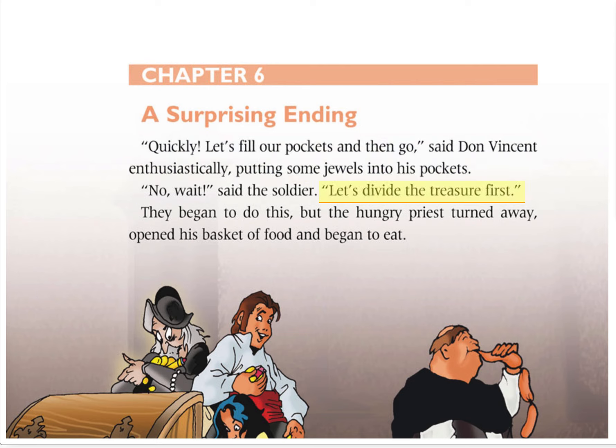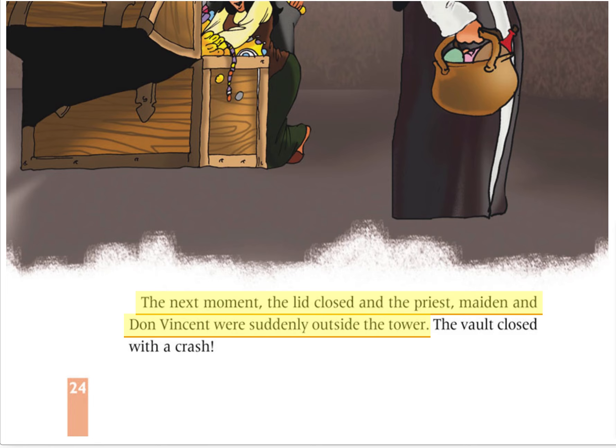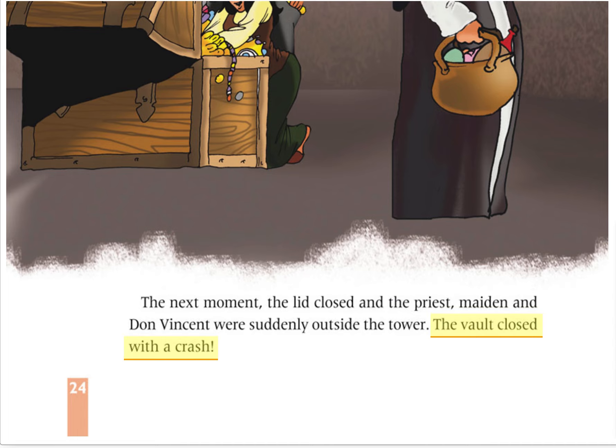Let's divide the treasure first. They began to do this, but the hungry priest turned away, opened his basket of food, and began to eat. The next moment the lid closed and the priest, maiden, and Don Vincent were suddenly outside the tower. The vault closed with a crash.